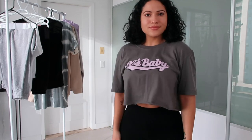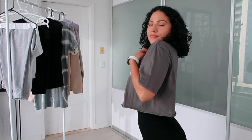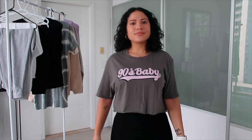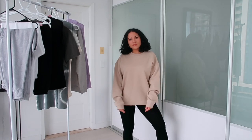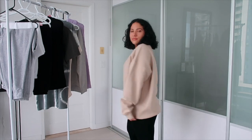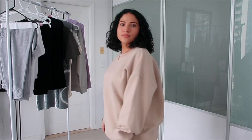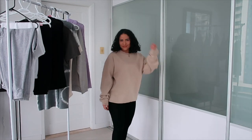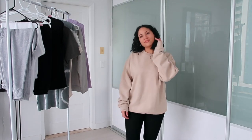My absolute favorite piece — I'm a 90s baby, so enough said. This is the crewneck sweater I'm wearing right now. I'm really into cream colors. I like that it's not white, so it doesn't get as dirty as quickly, and it's not dark, so it still gives a really clean look. So I'm really into cream right now.